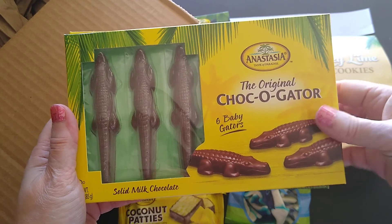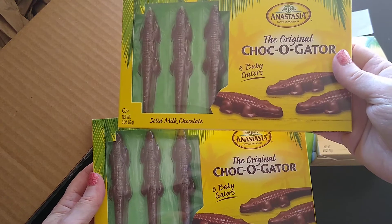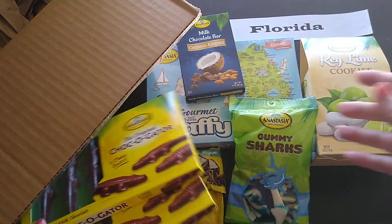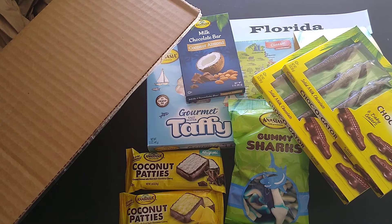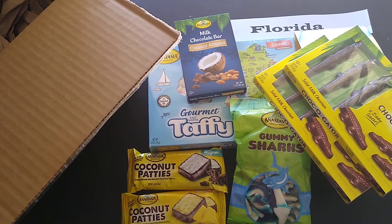I also got a chocolate gator — six baby gators in solid milk chocolate. I got two packages of those. Oh my goodness, I'm already running out of space!